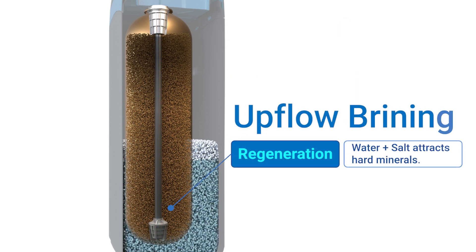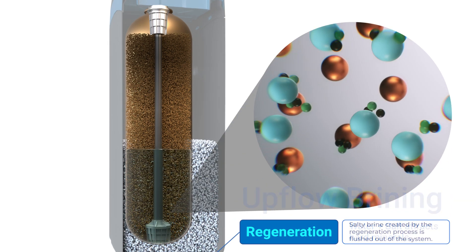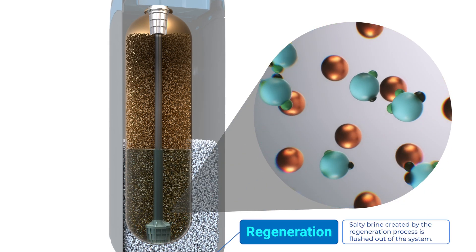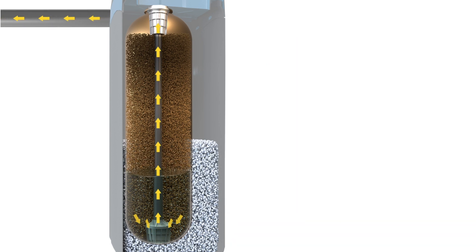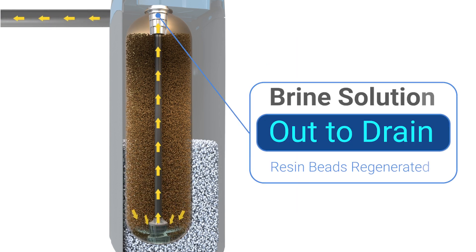To regenerate these tiny beads, water mixes with salt in the brine tank, and the briny solution then flows upward through the resin beads. Once the beads have been regenerated, the briny solution is flushed from the system. What makes the upflow brining process so unique is that it uses only what's needed.